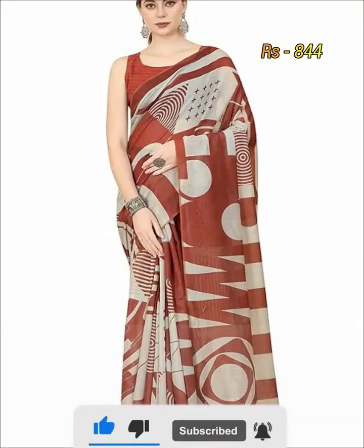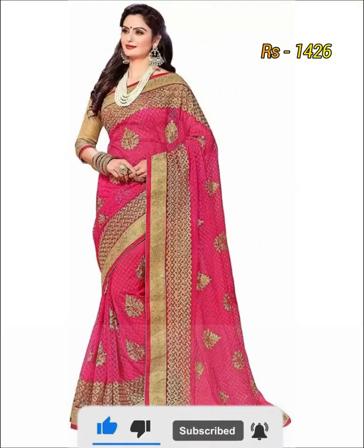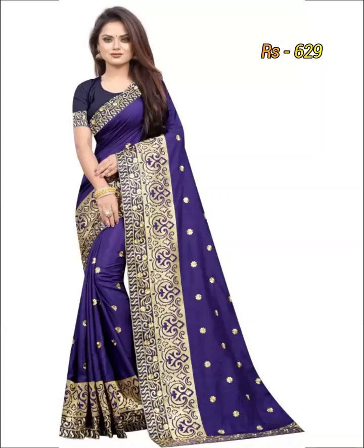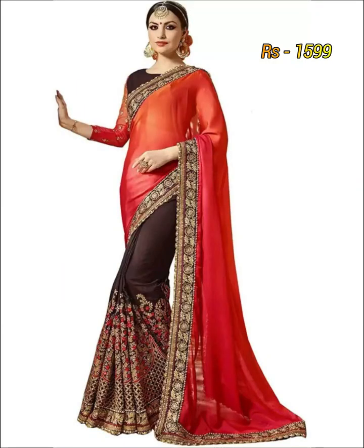These kind of designer sherry are perfect suitable for all age group women, especially college going girls, teenage girls and younger age group women.